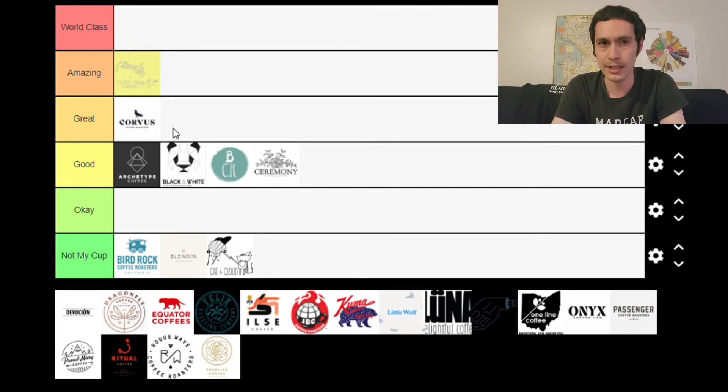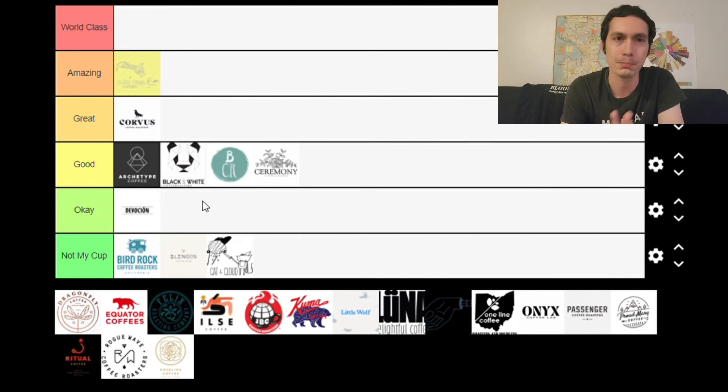Next is Devotion, based out of New York City. There's also a coffee shop here in Seattle that serves their coffees exclusively. The one knock I have on Devotion is that they only use one origin — Colombian. I believe the owner is Colombian and opted to go exclusively with Colombian coffees. I feel like you're somewhat limiting yourself as a business. I don't find Colombian to be the most diverse variety or more unique than other origins. I'm putting them in the OK category — I've had positive impressions, but Colombian isn't necessarily my favorite origin to begin with.